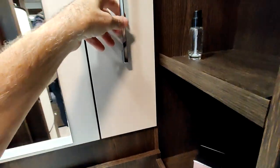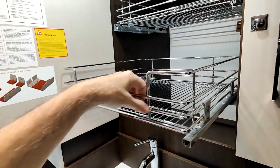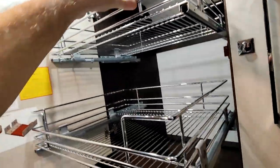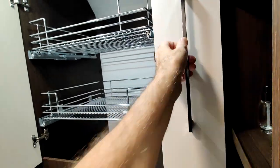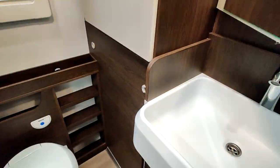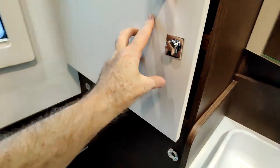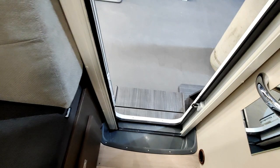Petit rajout : il y a un truc que je n'avais pas vu avant sur ce Benimar. Au-dessus du lavabo, on a deux grands rangements — on peut stocker plein plein de choses. En plus, il y a encore un rangement supplémentaire et la grande penderie.